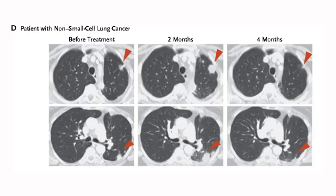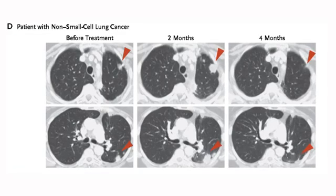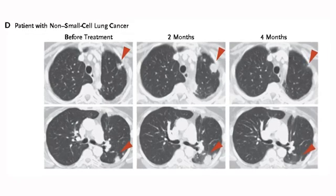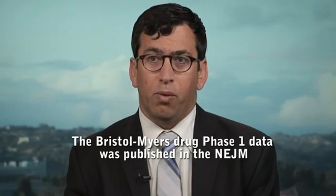Interestingly, despite that excitement, there is in many respects a dearth of actual clinical data. The clinical data is most significant with respect to the BMS compounds. They tested both a PD-1 and a PD-L1 antibody. The PD-1 antibody in non-small cell lung cancer had a response rate of 18%. That is where the most extensive and most robust data to date is with the BMS PD-1 inhibitor.